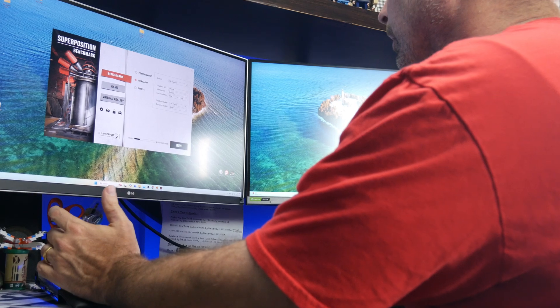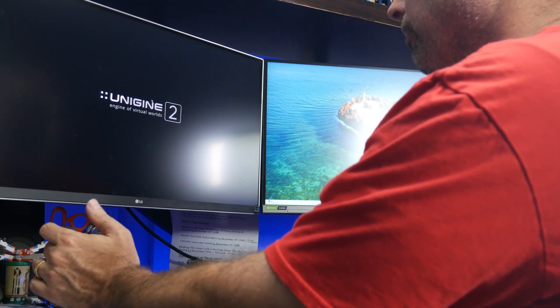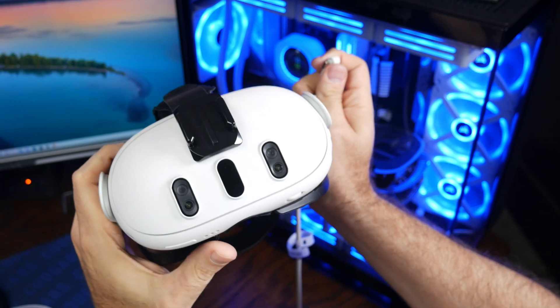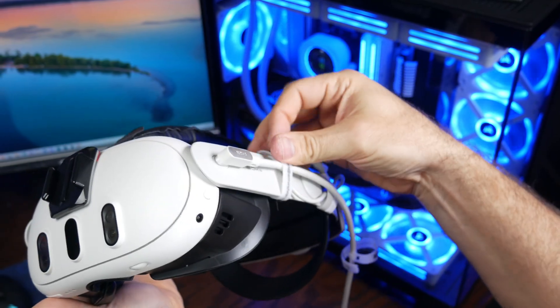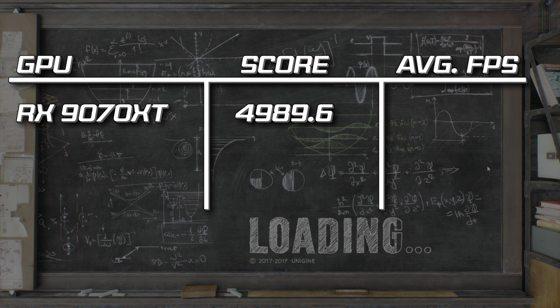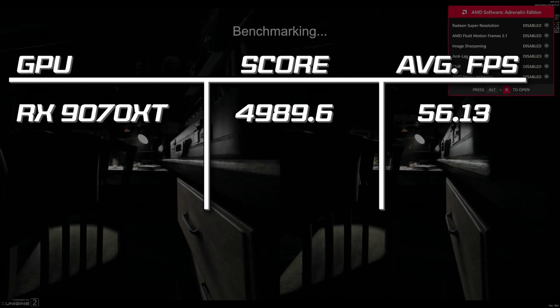I started out my testing running the 9070 XT through the Unigine Superposition VR benchmark. I set the per-eye resolution to 2064x2208, which is the per-eye resolution of the Quest 3 — the headset I use for all my testing — and set the shaders to VR Future and the textures to High. At these settings, the 9070 XT scored a 5-run average of 4989.6, with an average framerate of 56.13 FPS.